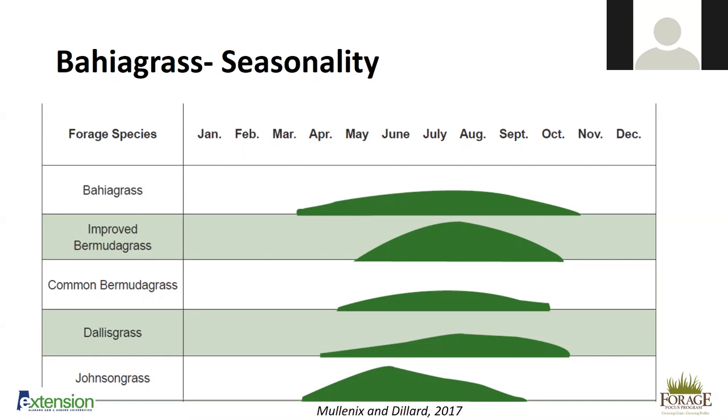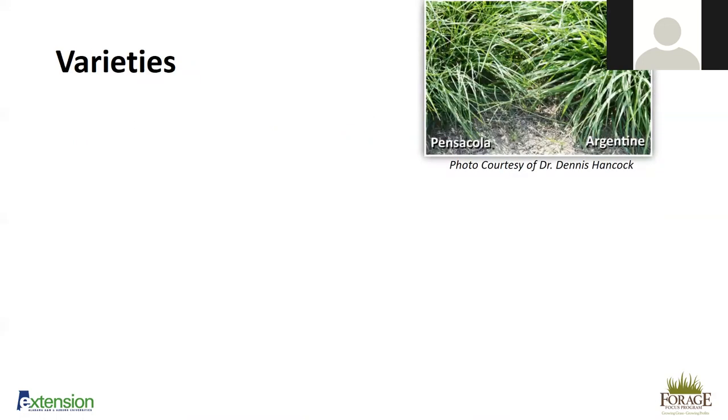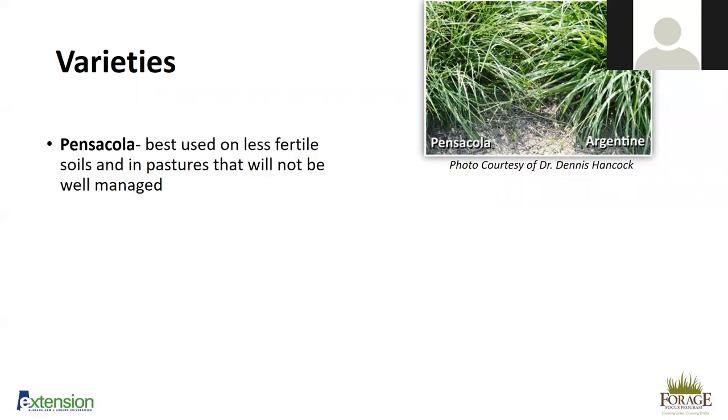Bahiagrass has the longest growing season of our warm-season perennials. There are several different varieties. Pensacola is probably the most common — best used on less fertile soils and in pastures that will not be well managed. It is considered the parent of most improved bahiagrass varieties. I don't suggest using it anymore because we have improved varieties, but you can still find plenty of fields planted in Pensacola.